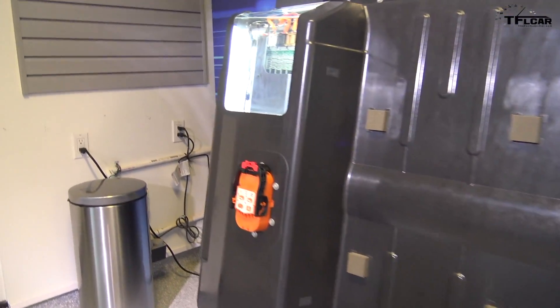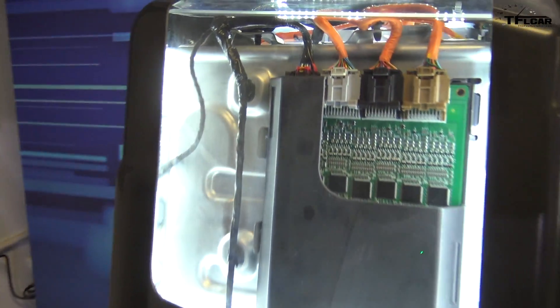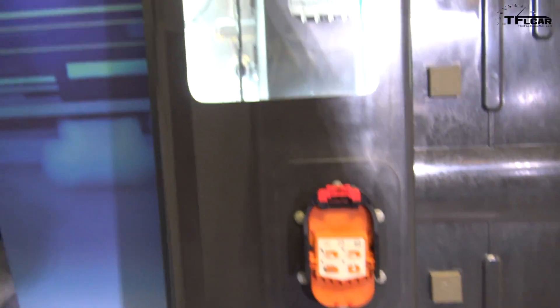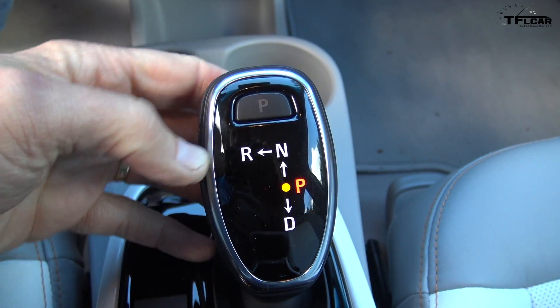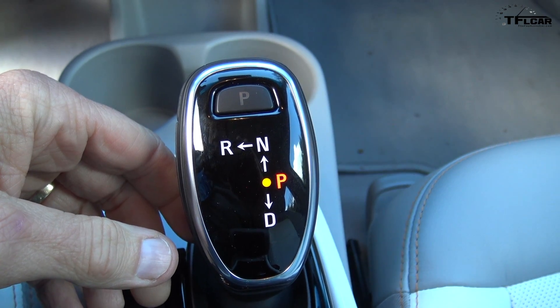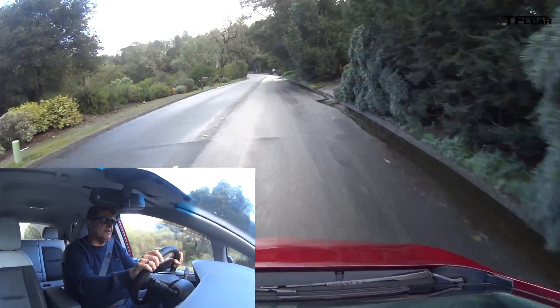There are 288 individual cells in the battery, with 10 modules that make up all of those cells. They live underneath the structure of the car. It's kind of interesting because integrating the battery pack structure into the car allows them to increase torsional stiffness by over 28%.